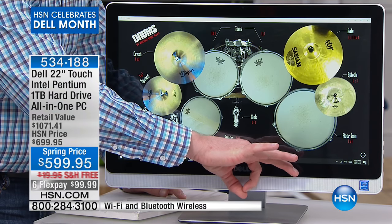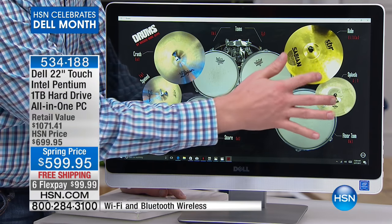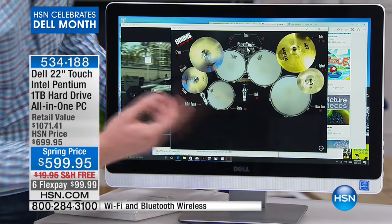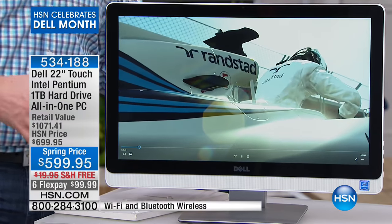Most computers have speakers the size of a quarter — this entire row is a full speaker bar. So when you're listening to music or watching movies, this is an immersive experience that Dell is able to provide. You're also going to be able to take advantage of the Intel high-definition video card on the inside.